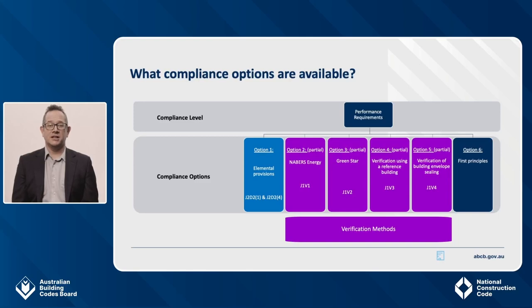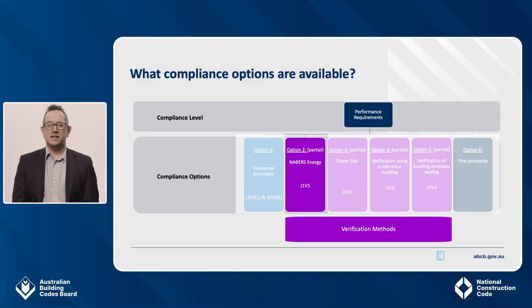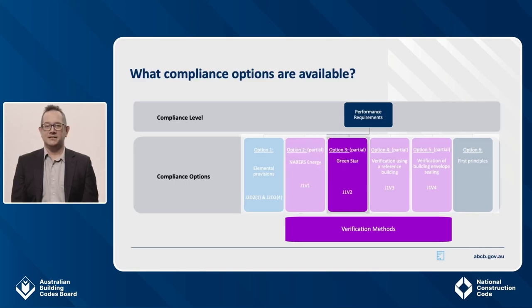One thing that is unchanged are the compliance pathways for commercial buildings. Just as in 2019, you can demonstrate that a project satisfies the performance requirements by using a performance solution, a deemed to satisfy solution, or a combination of both. The existing whole-of-building prescribed calculation verification methods J1V1, J1V2 and J1V3 verification using a reference building also remain available as compliance options. The J1V4 building ceiling calculation method to comply with part of the J1P1 performance requirement is also retained. The process for each compliance pathway is largely as it was in 2019, except that the J1V1 Neighbours Commitment Agreement Verification method has been expanded and the J1V2 Green Star method has been simplified, which I'll cover in more detail later on.